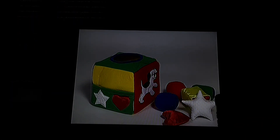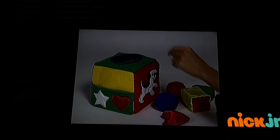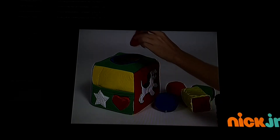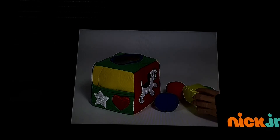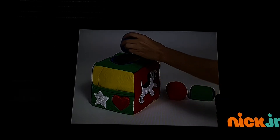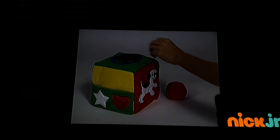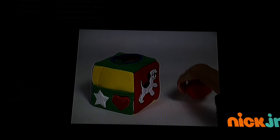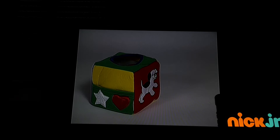Now we're going to say the color shapes as someone puts them inside. White star. Red heart. A yellow rectangle. A blue circle. A green cylinder. And a red circle. The jewel box is full.